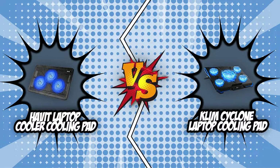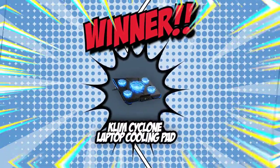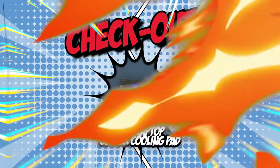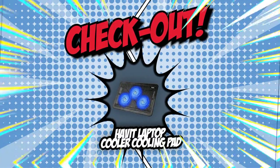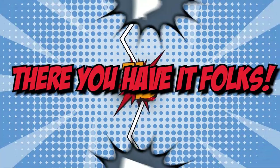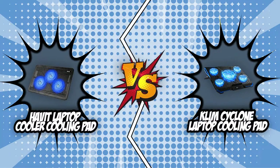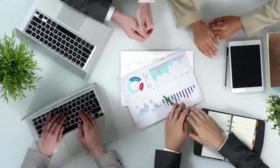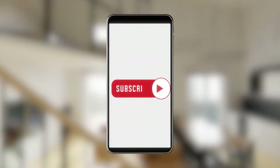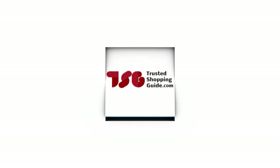We've reached the end of our brand wars between the Havit Laptop Cooler Cooling Pad and the Klim Cyclone Laptop Cooling Pad. The Klim Cyclone won all five categories: compatible sizes, fans, speed and power, brightness and sound output, and height adjustment. The Havit was lagging behind, but we'll be exploring more of its strengths in upcoming videos. If you have contenders for our next face-off, drop them in the comments. If this video helped you, please give it a like and subscribe to stay updated with everything that makes our tech rooms great. We look forward to seeing you at Trustedshoppingguide.com again soon.